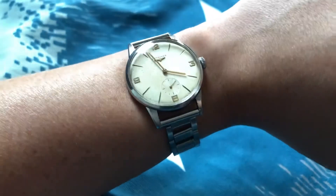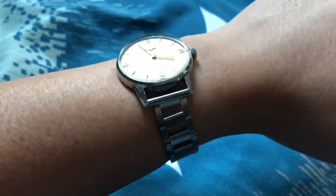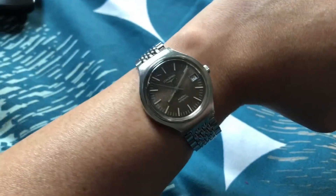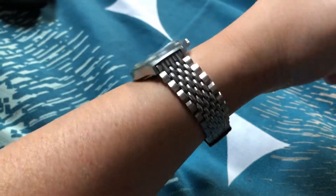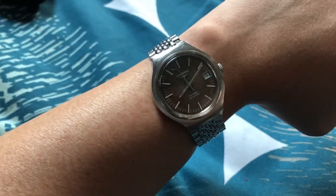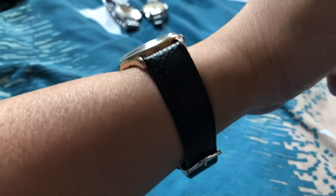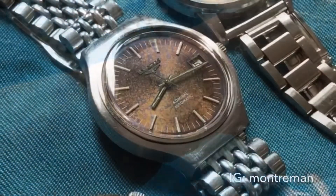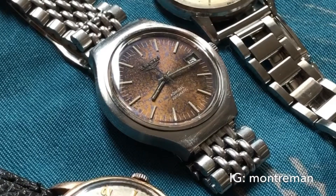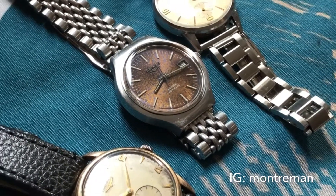They are in no way expensive or rare, but their patinated dials make them unique pieces — no other one will look exactly the same. And like many kinds of collectors, having a unique piece brings joy to me. Let me know whether you have a simple piece that became unique by the patina.